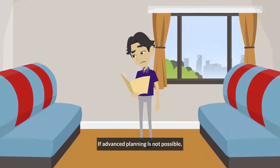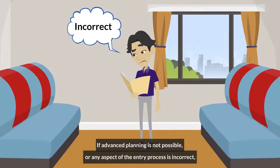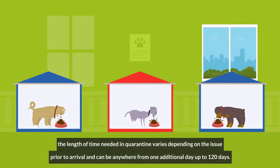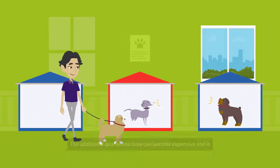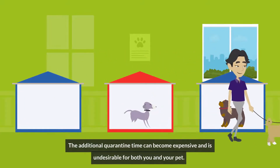If advance planning is not possible, or any aspect of the entry process is incorrect, the length of time needed in quarantine varies depending on the issue prior to arrival and can be anywhere from one additional day up to 120 days. The additional quarantine time can become expensive and is undesirable for both you and your pet.